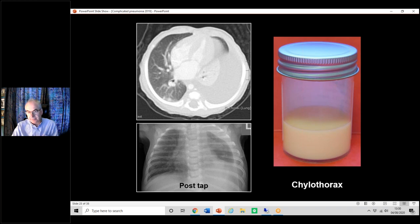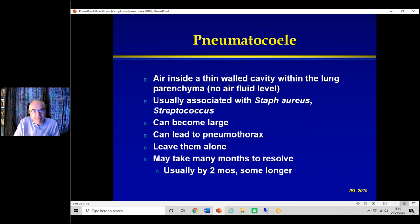Moving from fluid to air: a pneumatocele is air inside a thin-walled cavity within the lung parenchyma with no fluid — otherwise it would be an abscess. It's usually associated with Staph aureus or Streptococcus. It can be large or very large; if near the surface it can pop and cause a pneumothorax. The thing to do is leave them alone — obviously treat the underlying infection — and wait. It may take many months to resolve. Usually it's a couple of months, but we've seen them present over a year later, at which point we'd do a CT to be certain it's not an underlying CCAM.